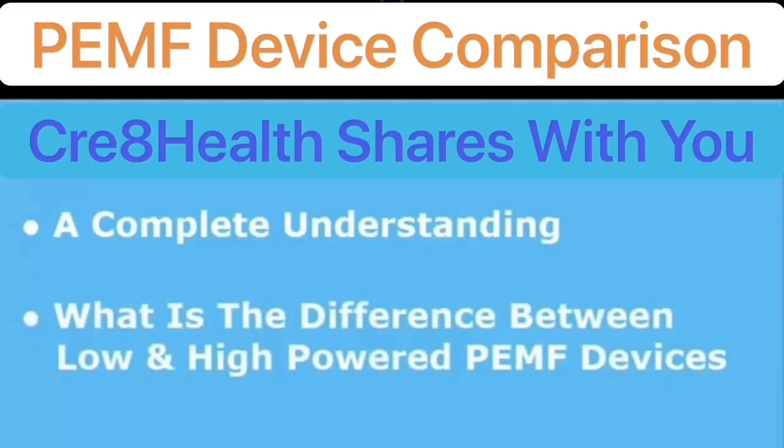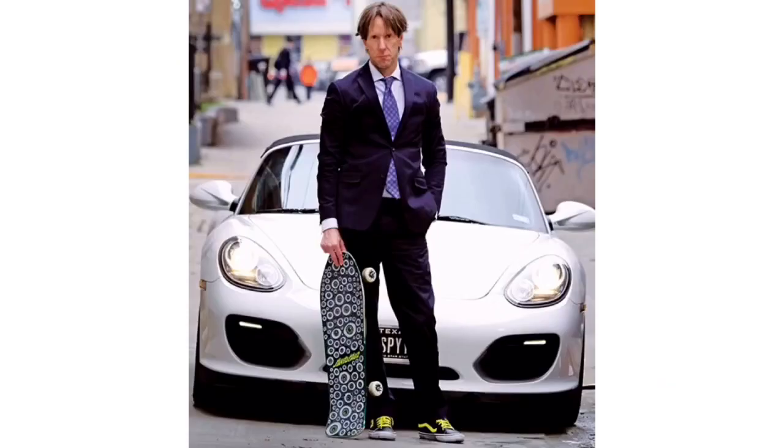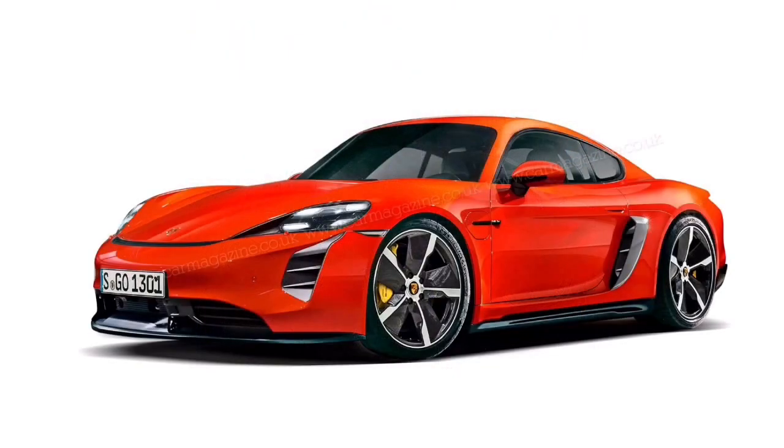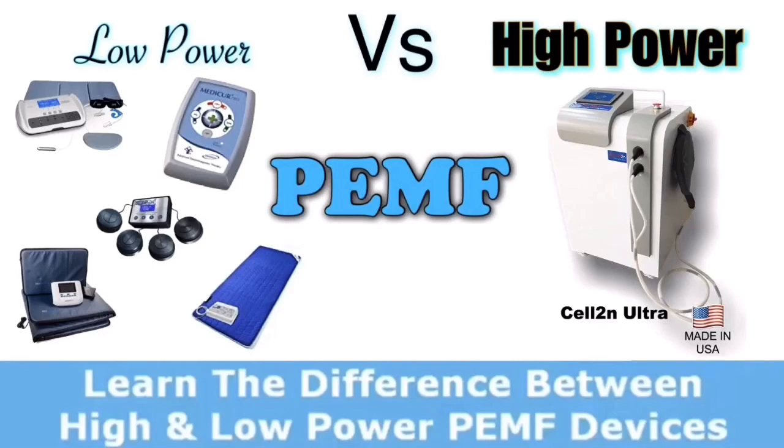What is the difference between low and high power PEMF devices? The first and most obvious thing to mention is that the two really cannot be compared at all. It's kind of like comparing a Porsche versus a skateboard. They both have four wheels and can take you from A to B, but a Porsche is a lot faster, a lot better, and a lot more comfortable than trying to go from Florida to Canada on a skateboard — but you could probably do it quite well in a Porsche.